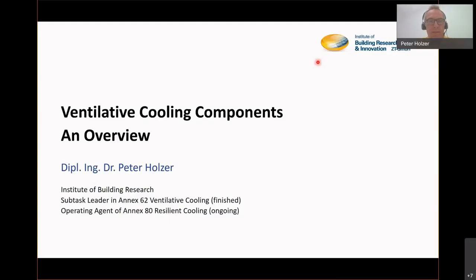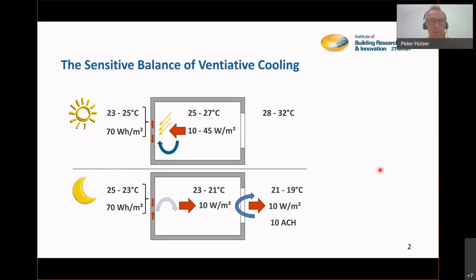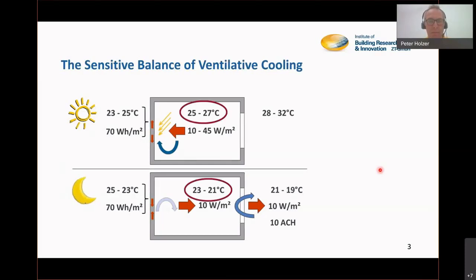Ventilative cooling is quite a sensitive balance of temperatures, temperature swing, and temperature differences. Three crucial things have to happen if ventilative cooling works. The room has to be allowed a significant day and night swing in temperature, so only rooms which you allow to get warmer during the day and to get cooler during the night are good partners in ventilative cooling.